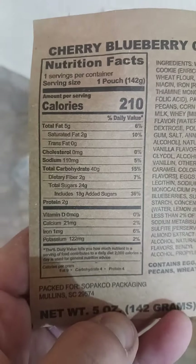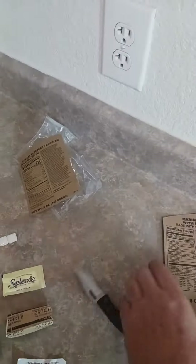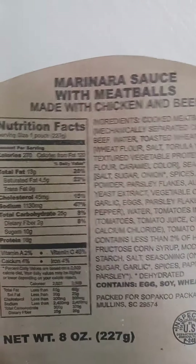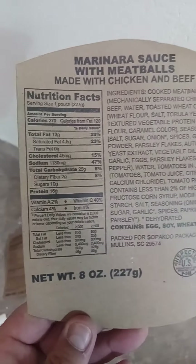Here are your nutritional facts for the cherry blueberry cobbler, and here are your nutritional facts for the meatball marinara sauce.